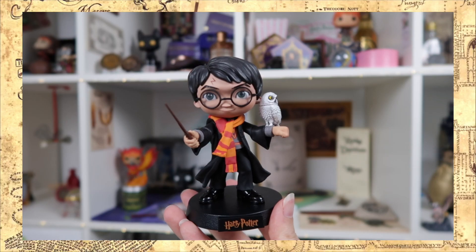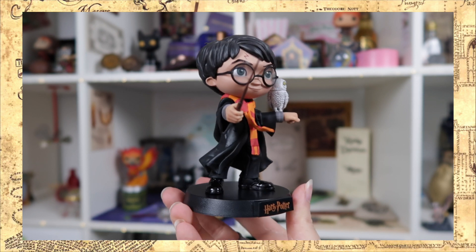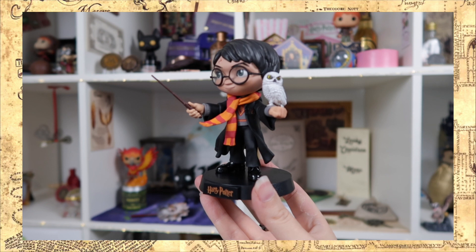This feels like such good quality and it even comes with his wand. It looks so freaking amazing — I might have to collect all three of them! You've got Hedwig on his left hand and he's holding his wand in his right. He has the Gryffindor scarf, his glasses, it even says Harry Potter at the bottom, and his eyes are green. So it's definitely inspired by the books. I love it!